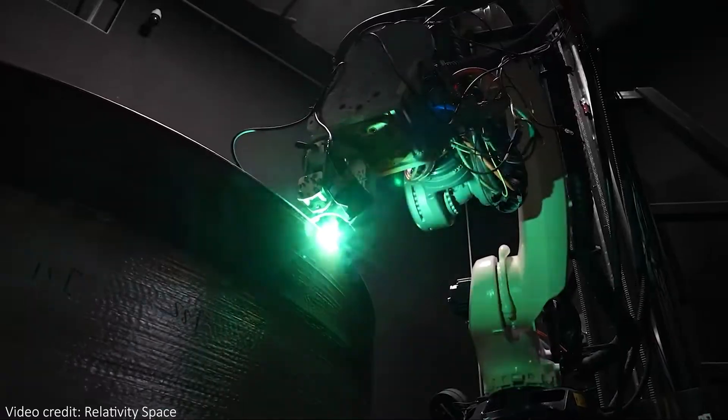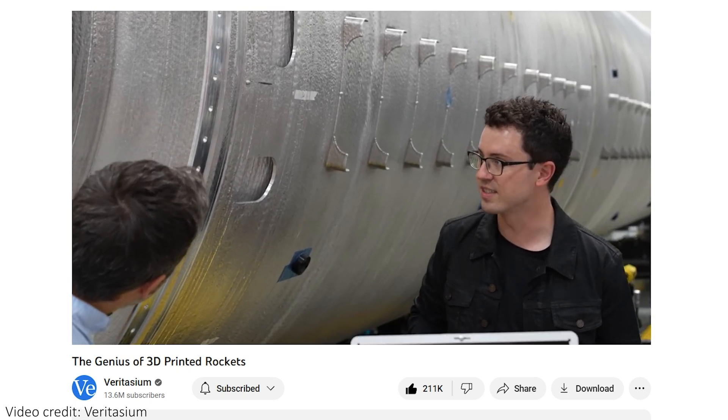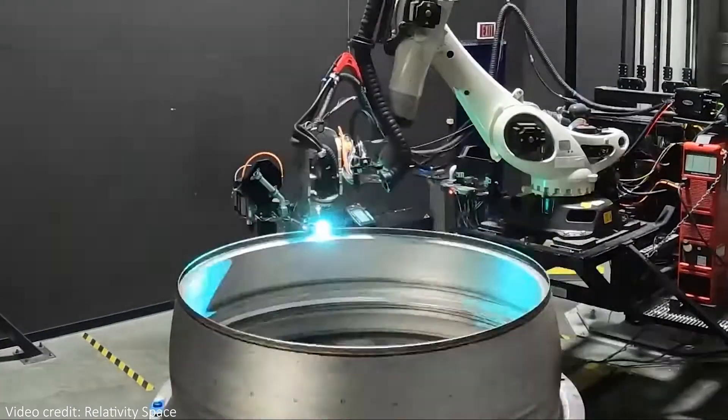The material they print with is an aluminium alloy, although the exact composition is a trade secret. There is an incredible Veritasium video where Derek gets a tour of the factory and interviews the CEO and co-founder Tim Ellis — I'll link that in the description and it is absolutely worth a watch. My favourite thing from that video is that because the metal warps slightly as it cools, they actually 3D print components pre-warped, and then cooling them unwarps the metal to give the exact shape required — which is crazy cool.